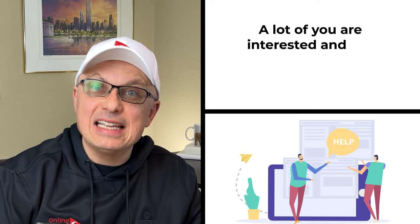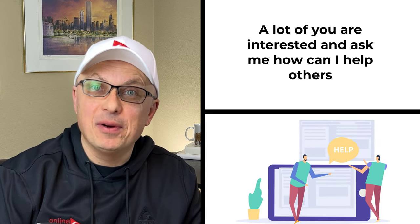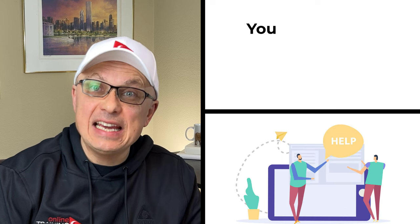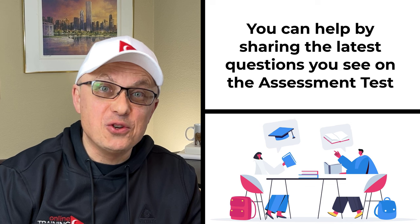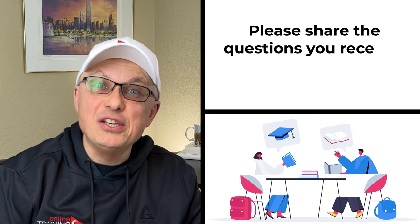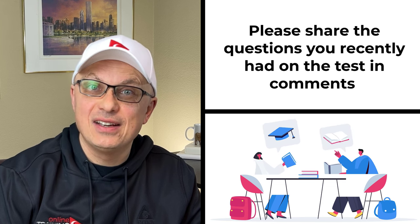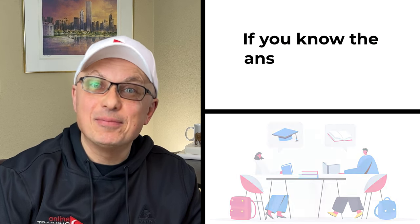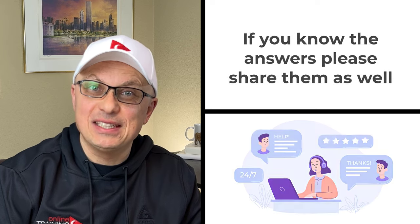A lot of you ask how you can help others. One of the ways is by sharing the latest questions you see as part of the assessment test, and when you share, please also include how you answered them. Please share questions you recently encountered in the comment section of this video, and if you know the answers, please share them as well. Now let's continue and get you ready for the test.